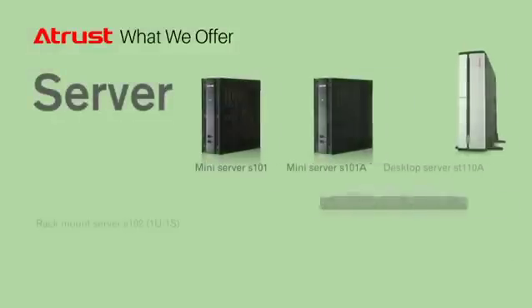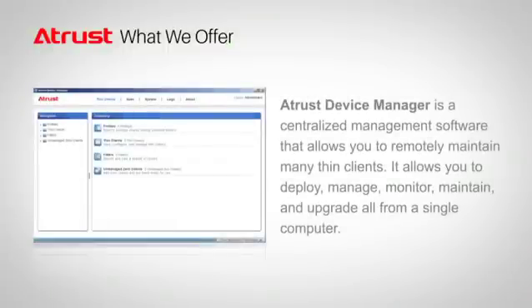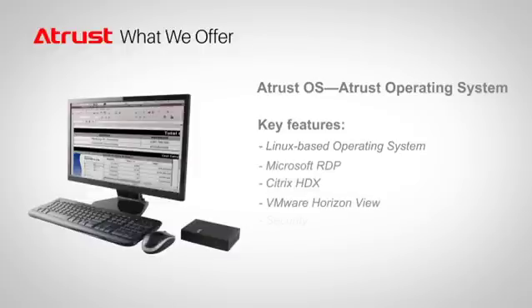A-Trust also designs and manufactures our own servers. In particular, the mini server has been a popular choice for many IT environments. A-Trust is unique because we have our own software team to provide a smooth user experience, such as creating ADM for centralized management, and A-Trust OS, our own Linux operating system that is easy to use and increases security.